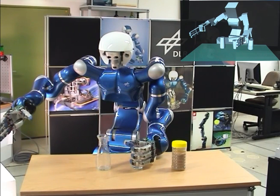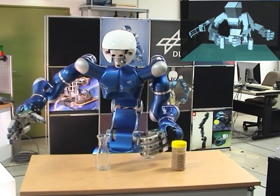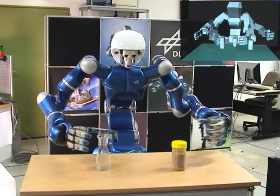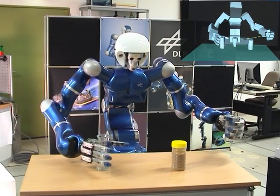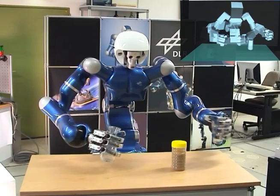To increase the variability of tasks that Justin can execute autonomously, an online path planning for dual arm use has been integrated. This sequence demonstrates that even in subtasks that only require one-handed movements, a collision-free trajectory for the second arm has to be generated, especially if torso movements are involved.